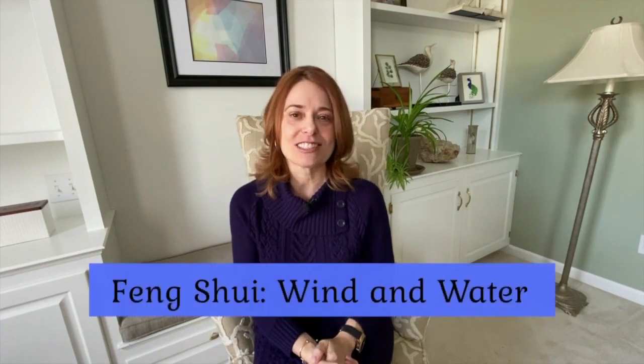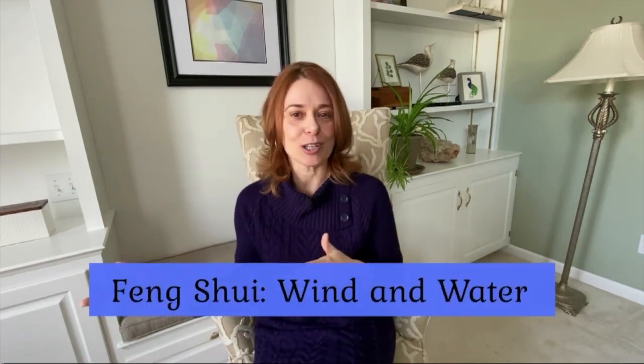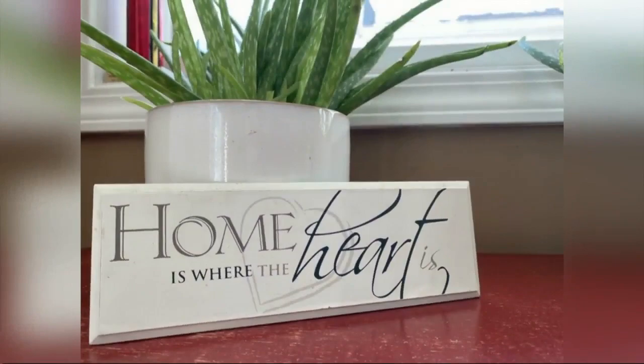Feng shui — you'll hear it pronounced a few different ways, feng shui or feng shui. We are translating Chinese, but literally translated, feng shui means wind and water. We say that energy travels everywhere like the wind, and then it settles like the water.